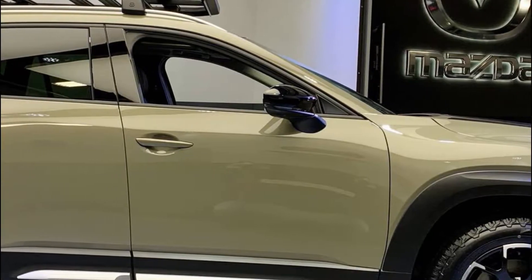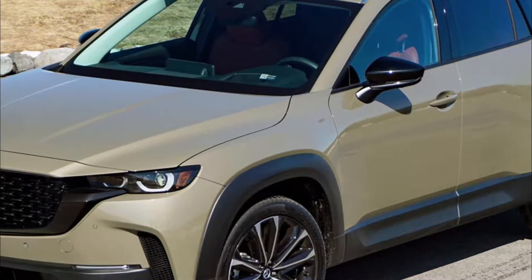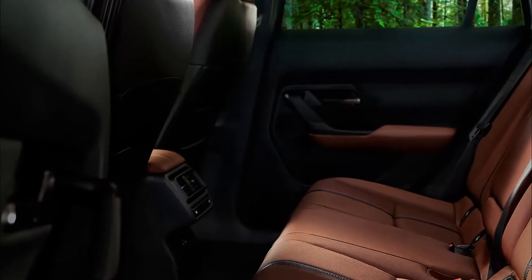While the base CX-50 comes with a smaller 8.8-inch infotainment display, all other trims get a larger 10.3-inch screen. Both versions run the latest version of the Mazda Connect interface and are controlled via a click wheel mounted on the center console.